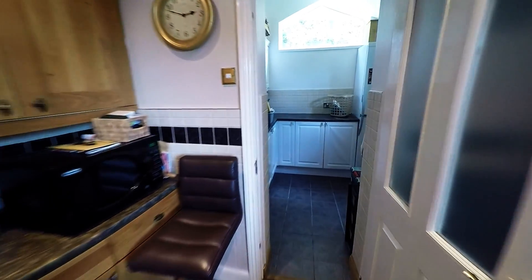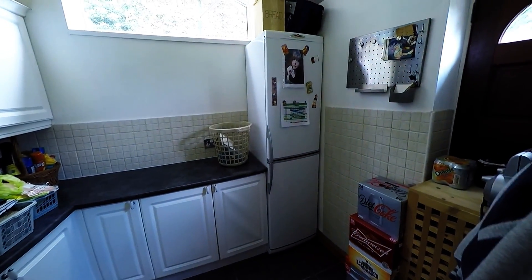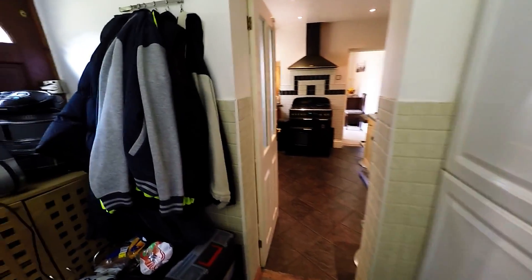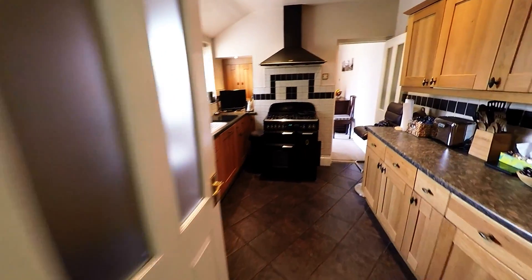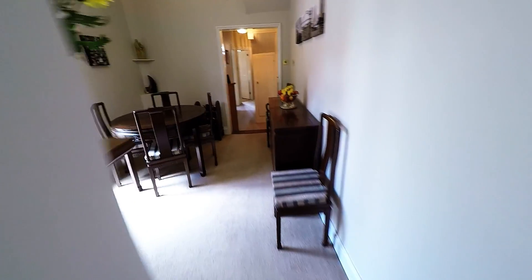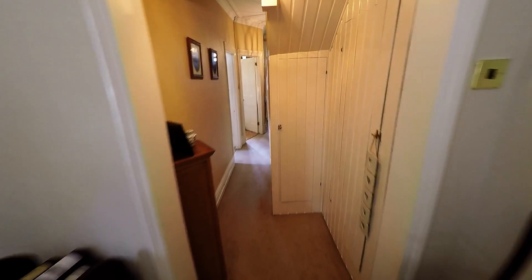We pass through the kitchen into the utility space, ideal as a laundry room. We have some understated storage there.